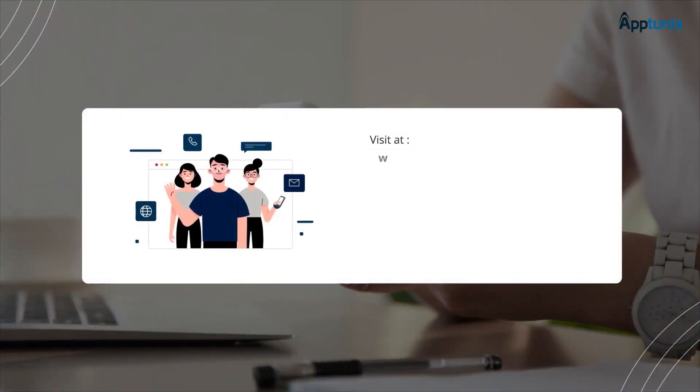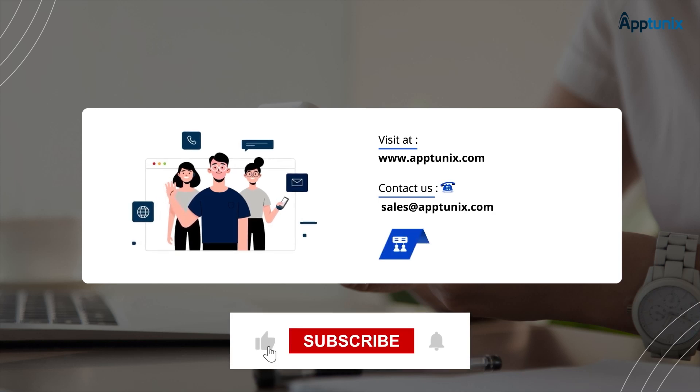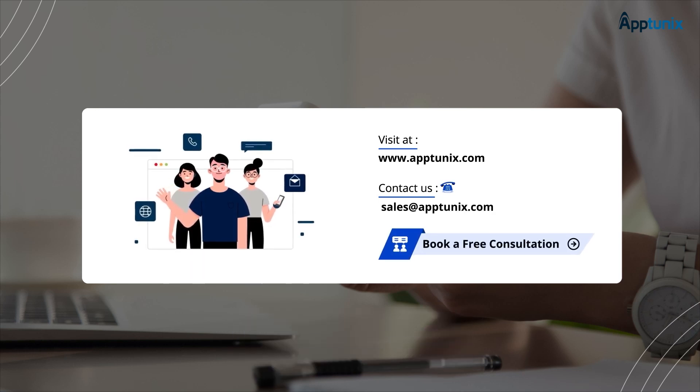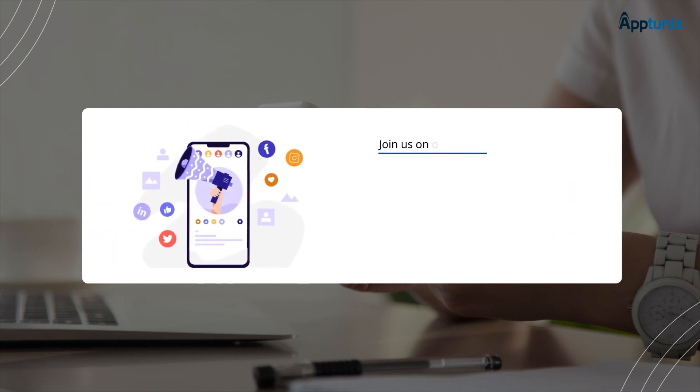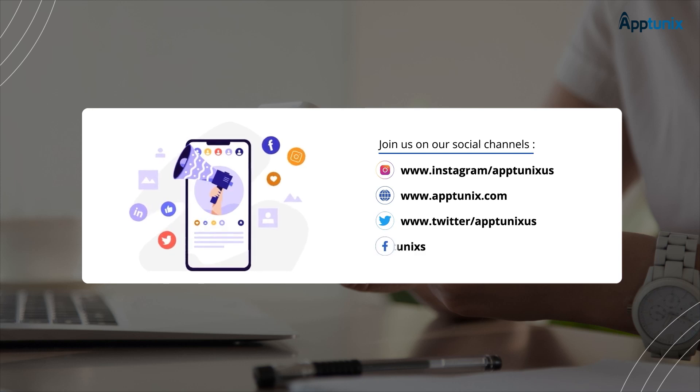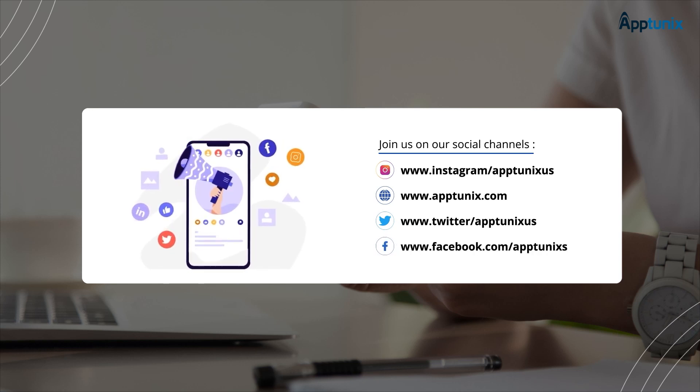Thanks for tuning in. If you found this video helpful, be sure to give it a thumbs up and subscribe to our channel for more valuable content. Don't forget to hit the bell icon to get notified whenever we post a new video. Remember, at Aptunix, we're empowering the brands shaping the future. Ready to take the next step with us? You'll find the link to Aptunix in the description below.